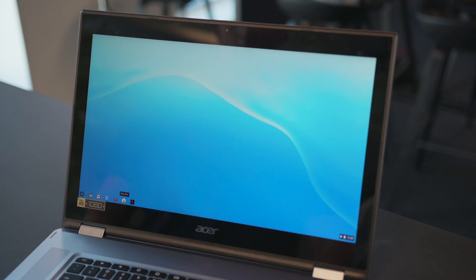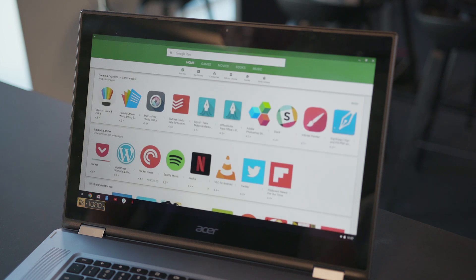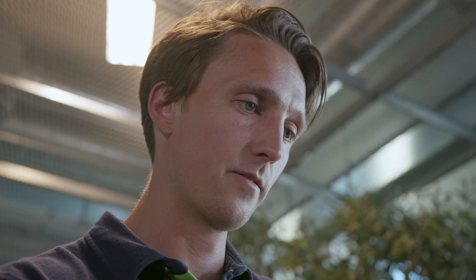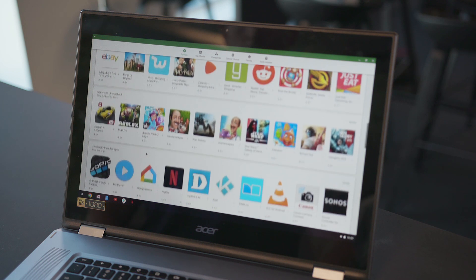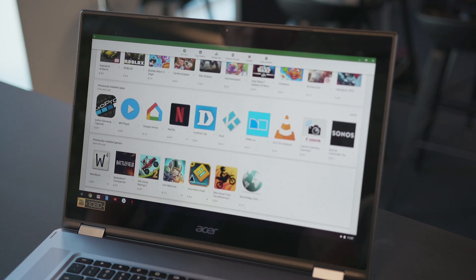Normal laptops run programs — Chromebooks run apps. Apps only. Where you're used to downloading and installing software from various places on a PC or Mac, the Google Play Store is your go-to destination on a Chromebook. All Android apps you want are available, so if you're used to running Android on your phone, you'll know what to do.